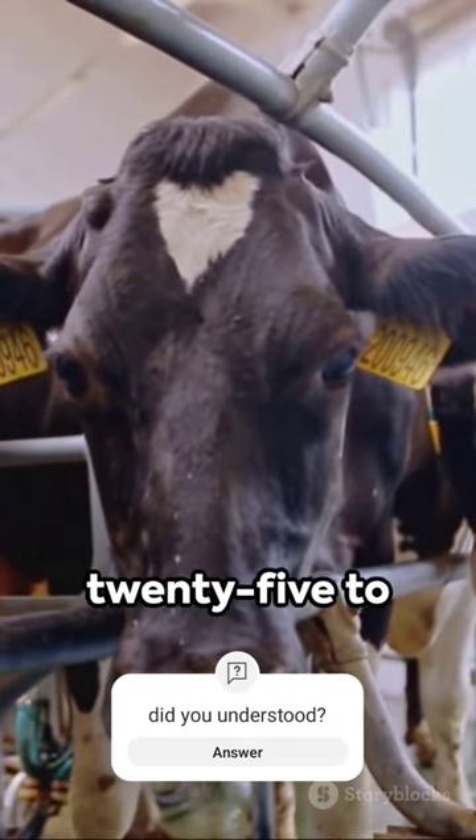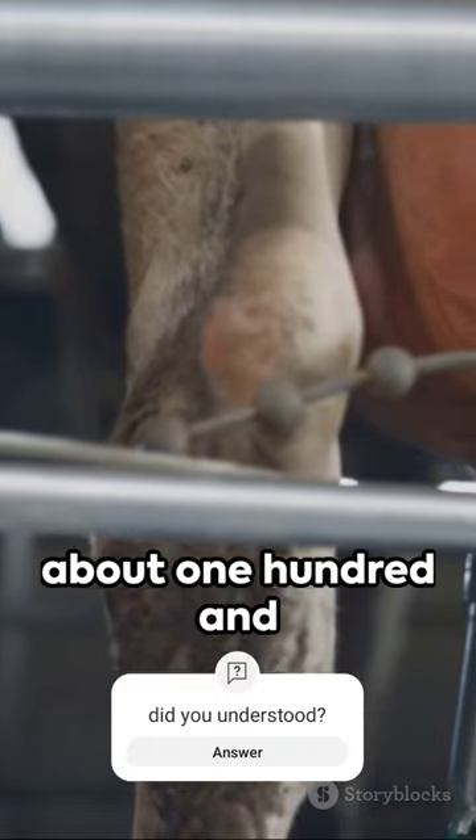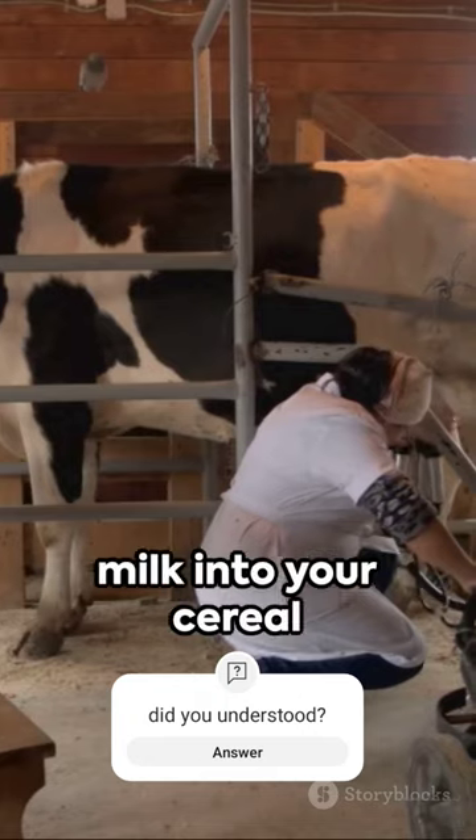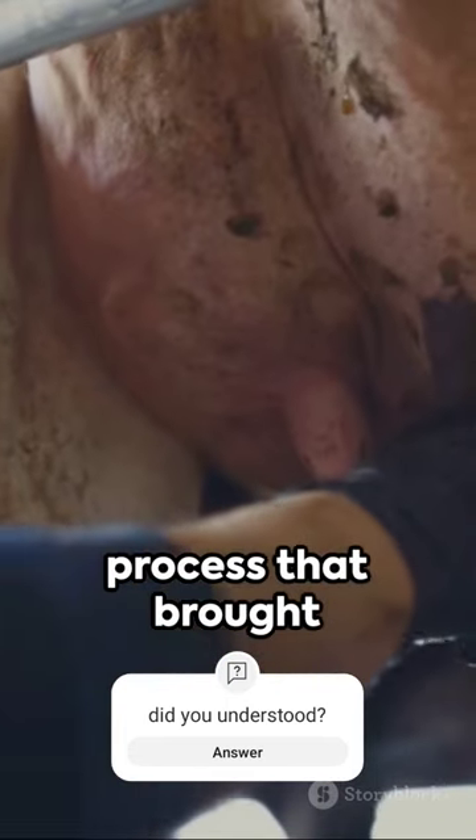A mature cow can produce around 25 to 35 liters of milk per day — that's enough for about 150 cups of coffee. So next time you pour milk into your cereal or coffee, remember the fascinating process that brought it to you.